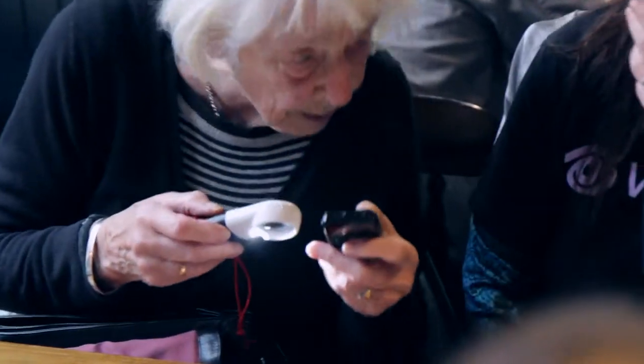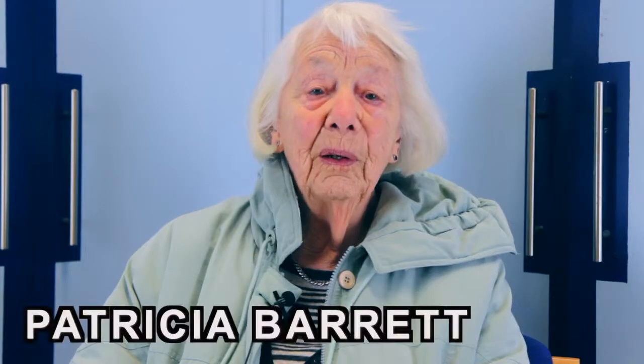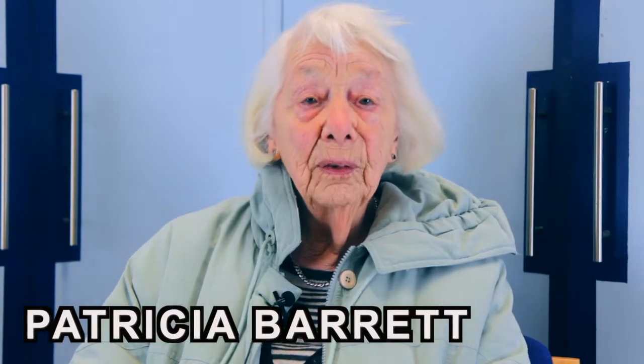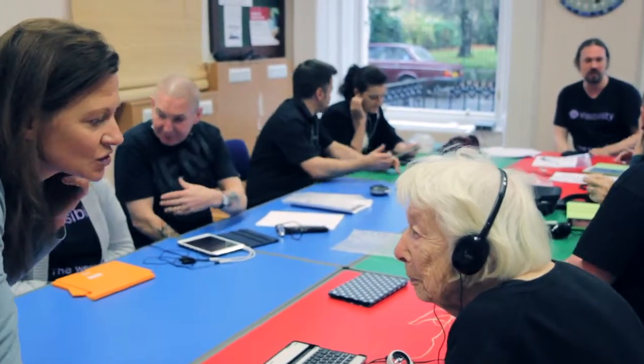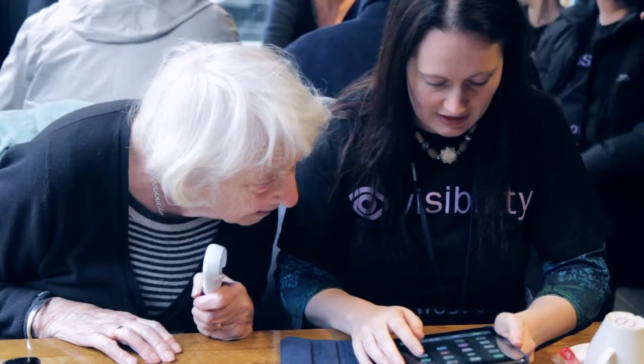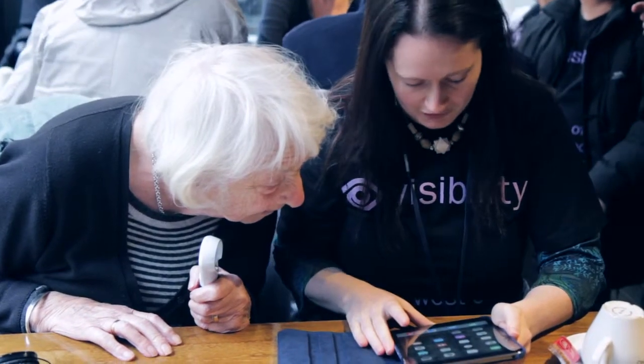I joined the class at Visibility because I actually have got a computer but it's getting a bit old, and somebody suggested that I should have an iPad, so I came here. Some people say why are you going to the bother of learning IT at your age, and my answer is well, you're never too old to learn, and I'm going to say that is absolutely true.